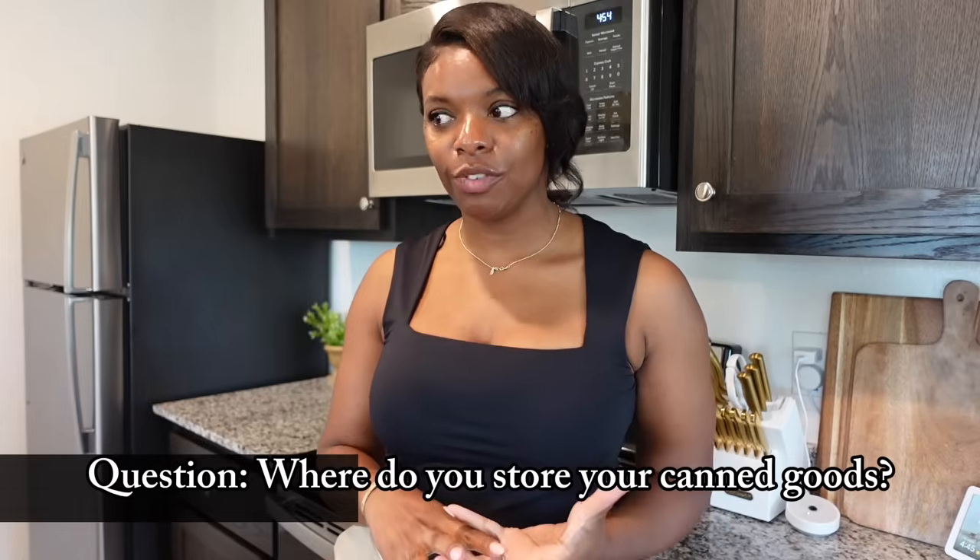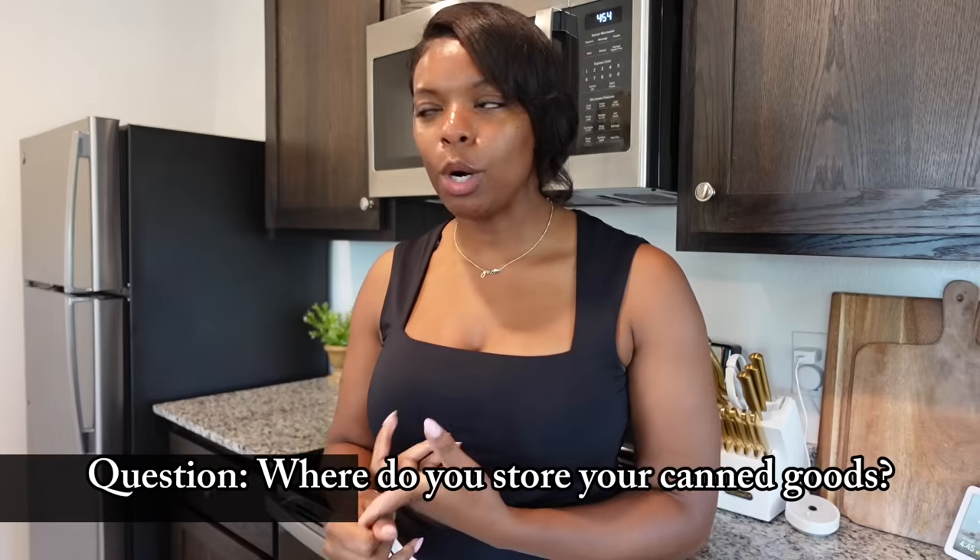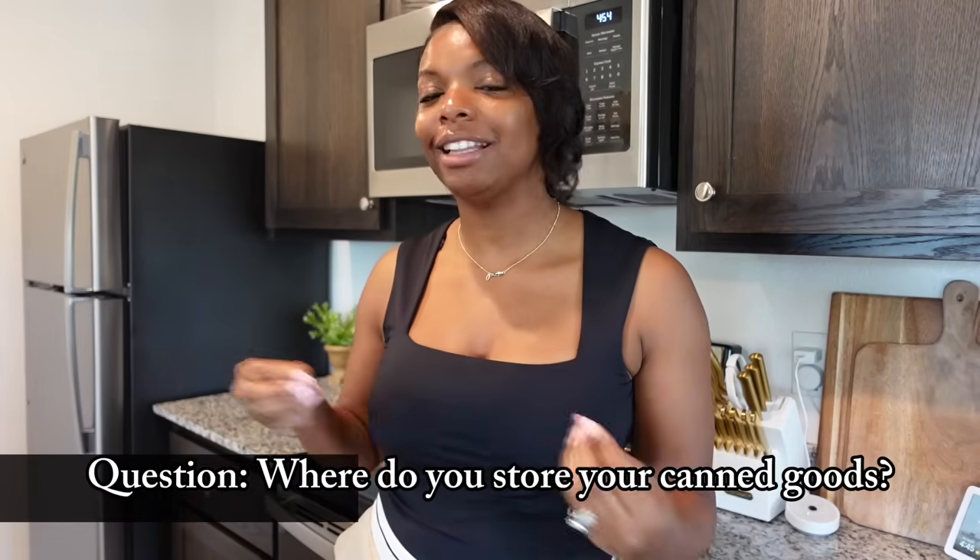Second question: where do I store my canned goods? Honestly, we don't really use canned goods. Maybe occasionally canned fruit like peaches, but for vegetables we prefer fresh — there's no comparison to the taste of fresh green beans or fresh corn. I don't want to hoard food that expires unnecessarily. In a true emergency I'd get what I need, but day-to-day we just don't use canned goods. All our vegetables are fresh.